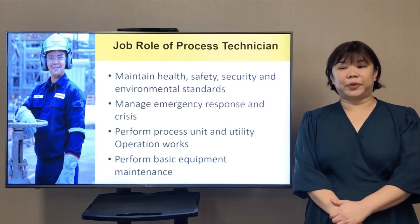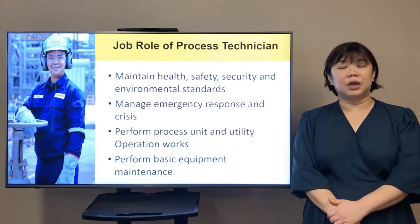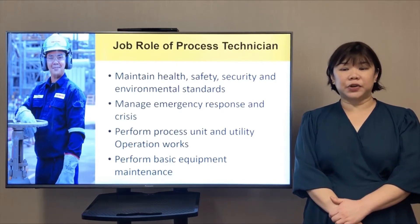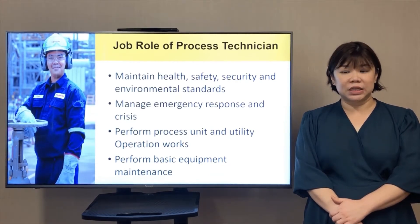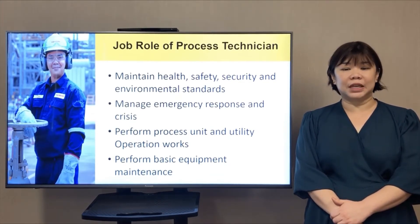The job role of a process technician will include: maintain health, safety, security and environmental standards; manage emergency response and crisis; perform process unit and utility operation work; and perform basic equipment maintenance.